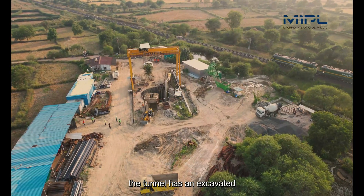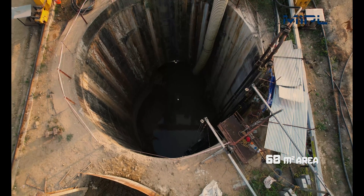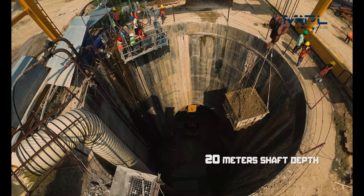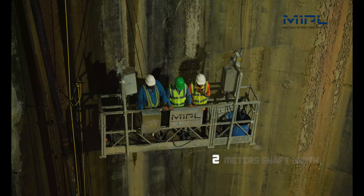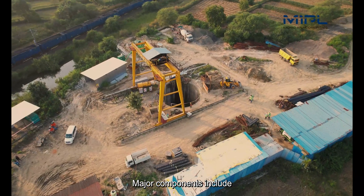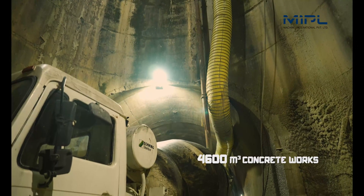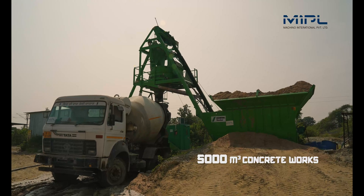The tunnel has an excavated cross-sectional area of 68 square metres, a shaft depth of 20 metres, and a shaft width of 18 metres. Major components include 800 metric tonnes of steel structures and 5,000 cubic metres of concrete works.